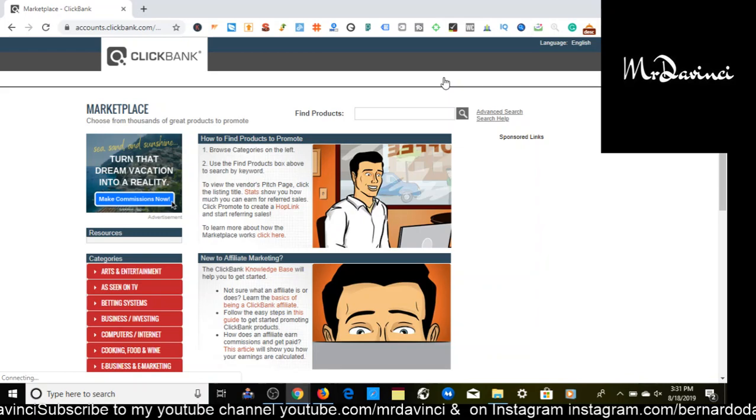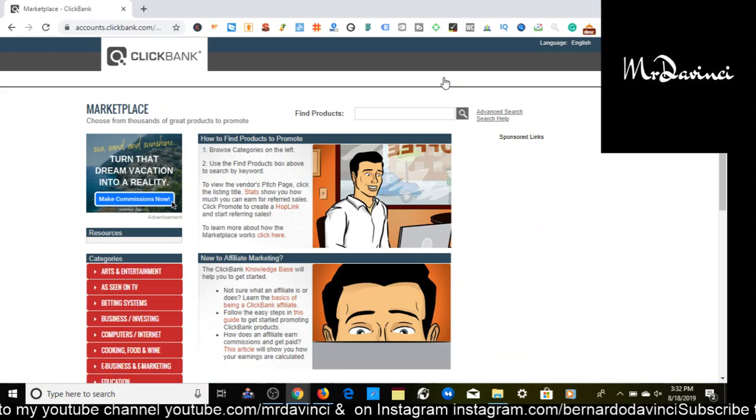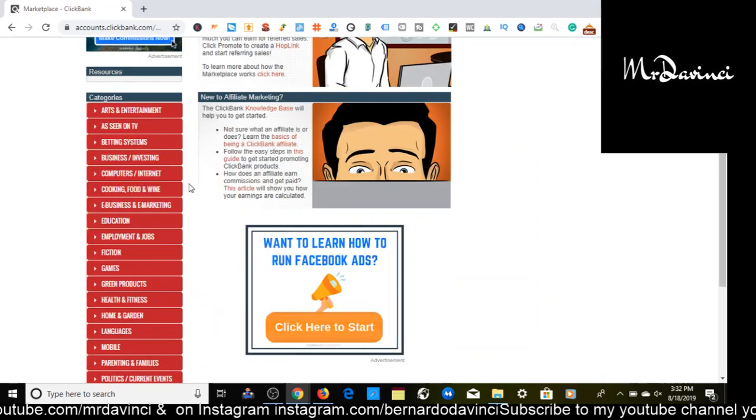Here we are in the Clickbank marketplace. As you can see, we have categories over here. The Big Three is Health, Wealth, and Love and Romance — you put Love and Romance in the same category basically. Those are going to be evergreen niches, meaning there are always going to be people constantly needing those types of services and needing a problem solved.